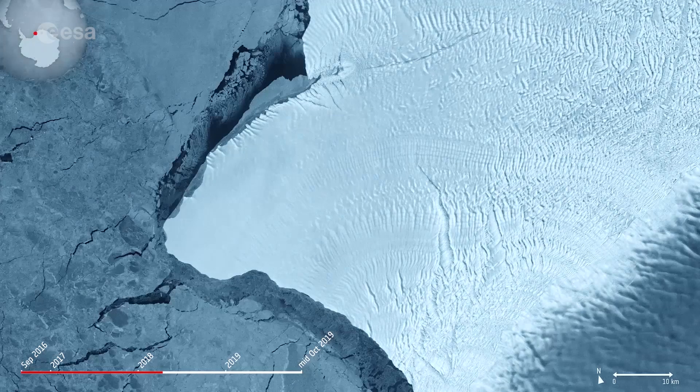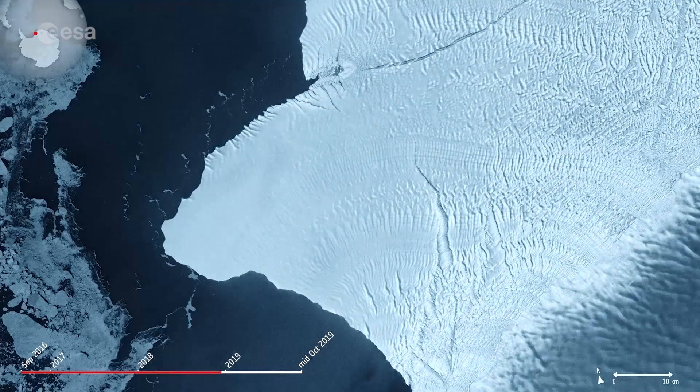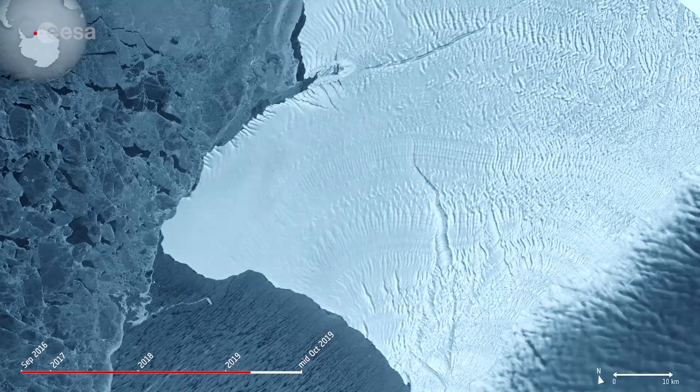The Brunt Ice Shelf has been monitored by glaciologists for decades and is constantly changing. Early maps from the 1970s indicate that the ice shelf used to be a mass of small icebergs welded together by sea ice.